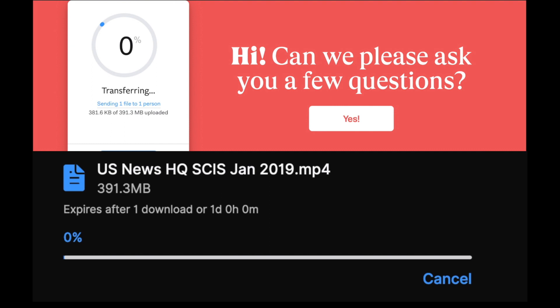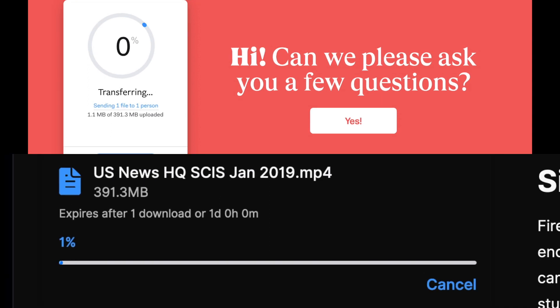Now let's see which one is quicker on the upload. We got WeTransfer at the top, Firefox at the bottom. And it looks like WeTransfer is shooting off into the lead.